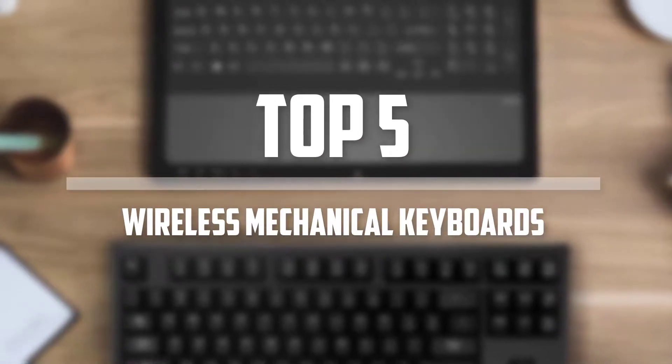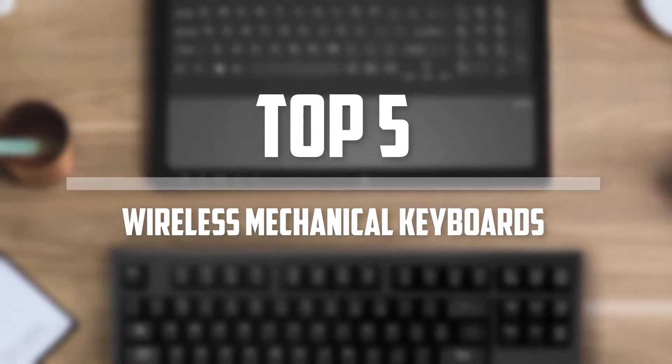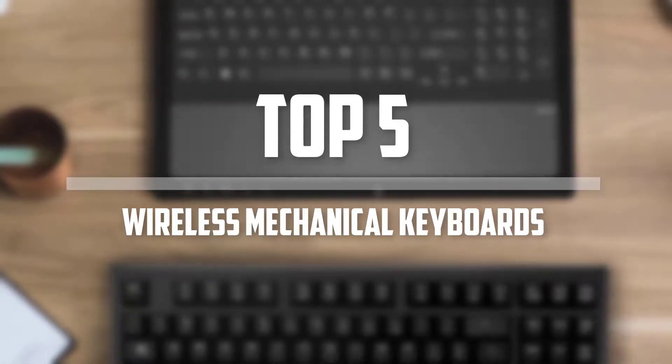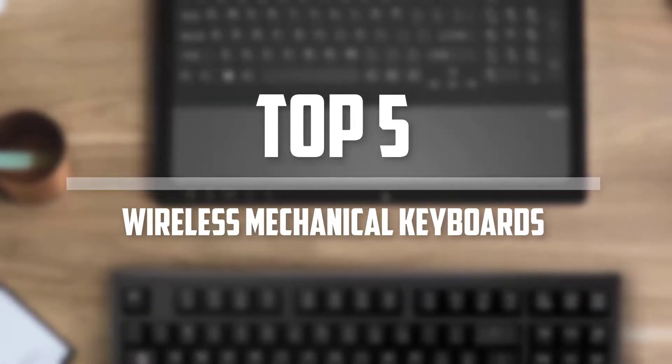Hello everyone, welcome back to Best Five Won. In this video we are going to check out the top 5 best wireless mechanical keyboards. Let's get started with the list.